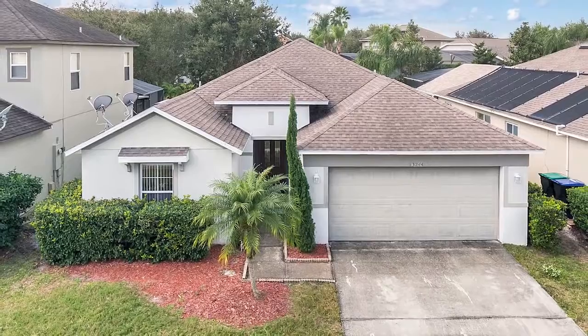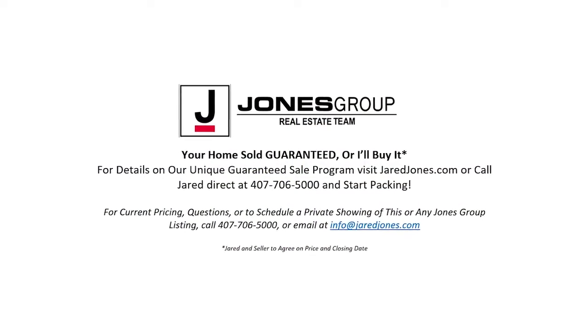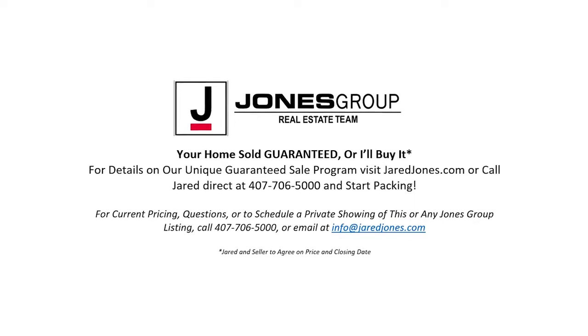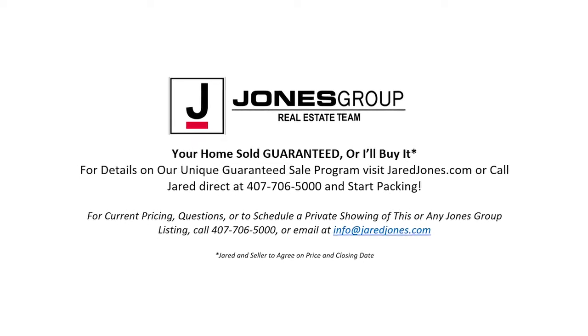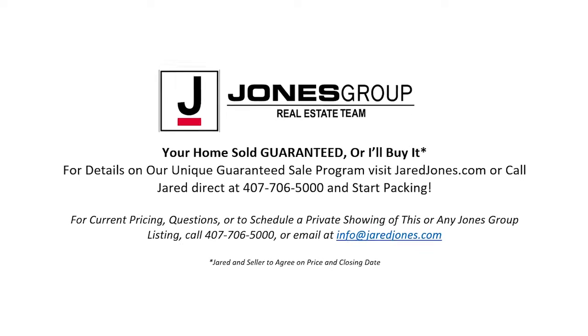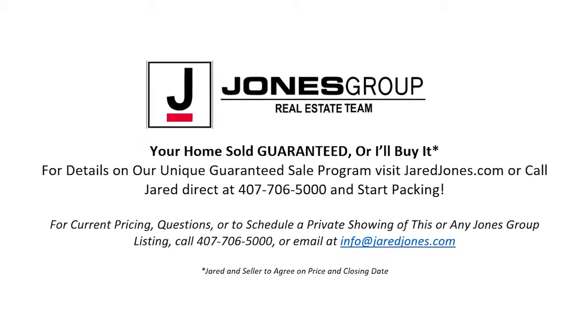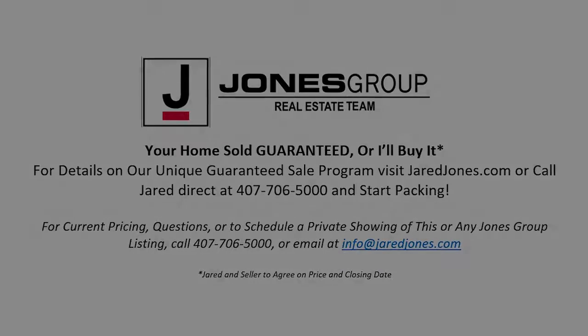Schedule your showing today. Don't get stuck owning two homes — buy this home, and I'll buy yours. If you're looking to buy a home and have one to sell, you're finding yourself in the same dilemma that most homeowners find themselves in, and I can help. To discuss the details of this incredible option, call me directly at 407-706-5000 or go to jaredjones.com.